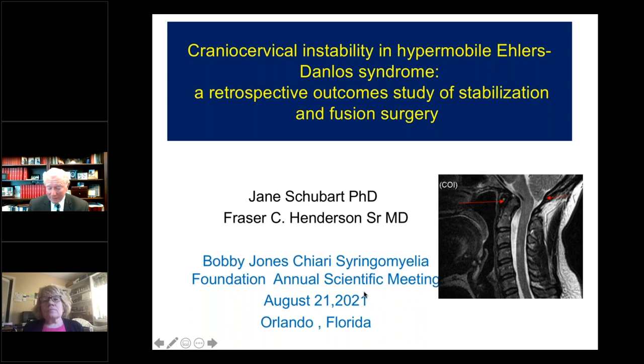Thanks for the opportunity to speak today. This is a collaborative effort funded by the Bruin-Morris family, with Claire Francomano at Indiana University, Professor Jane Dubart at Penn State, Peter Rowe at Johns Hopkins, the brilliant Miles Kirby, neuroradiologist, my two collaborators Melanie Narayanan and Rob Rosenbaum, and our nurses Kelly Tuchman and Susan Mills who did the data collection.